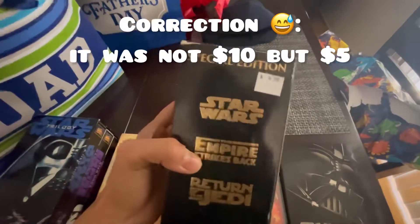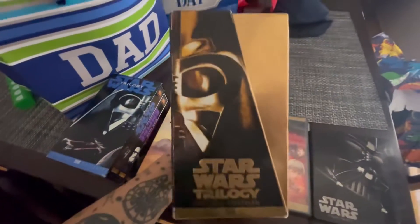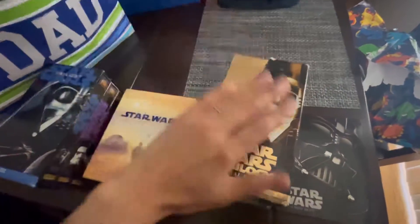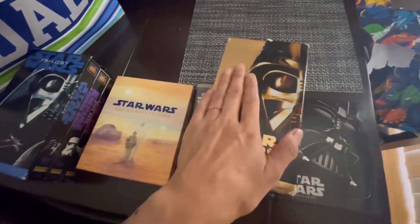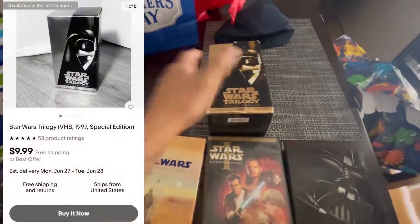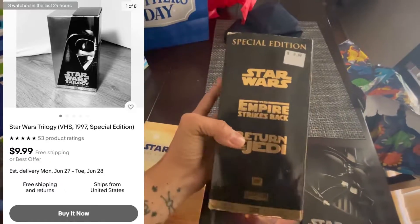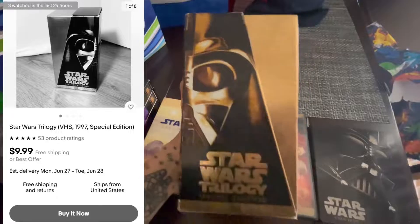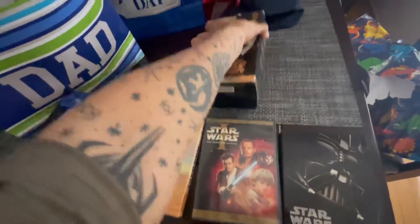It was not $10 — it was $5. The box is a little bit sticky so I'm going to clean it up, but I wanted to put this in my collection because I don't have this particular VHS copy. For $5, I think that's what it's going for on eBay — between $5 to $10. There are other postings that are more expensive, but for $5 I thought it was a pretty good deal.